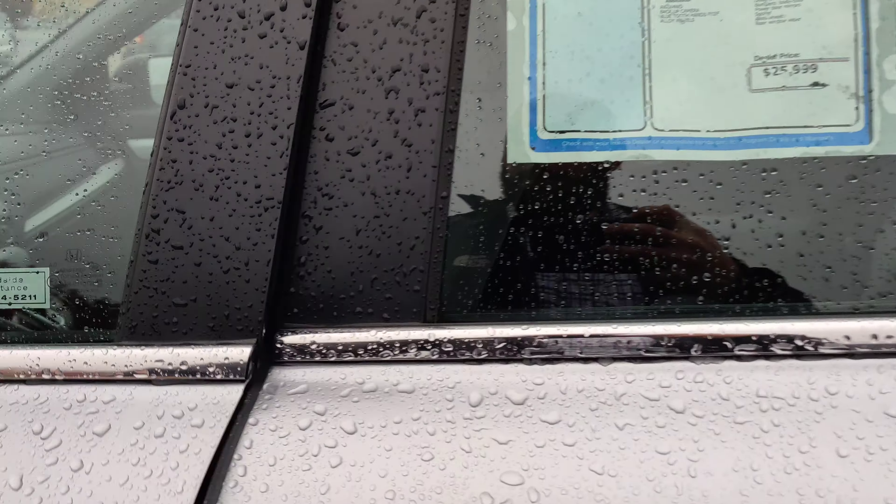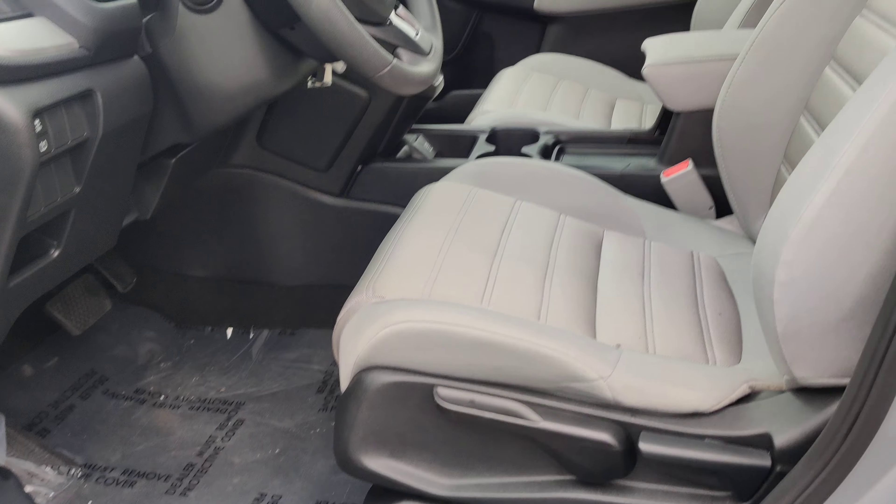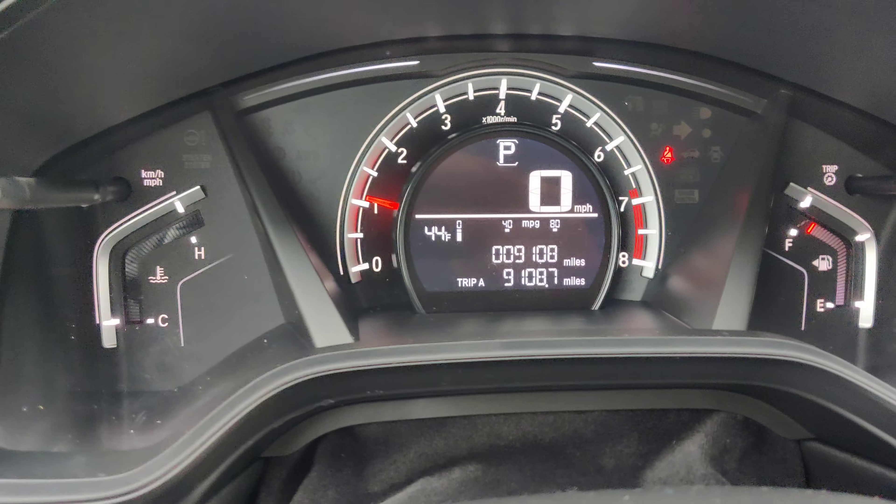And we'll go inside. This one has a gray interior. And here's your dashboard.